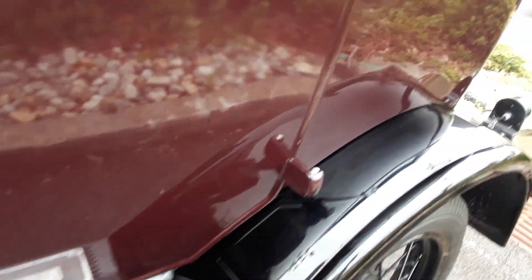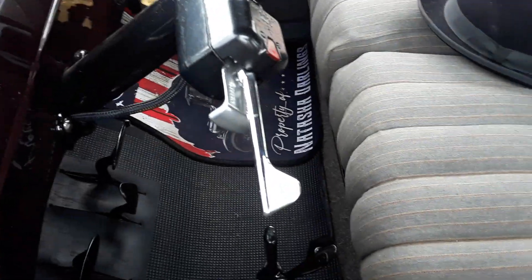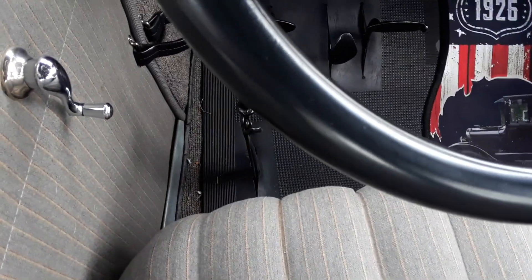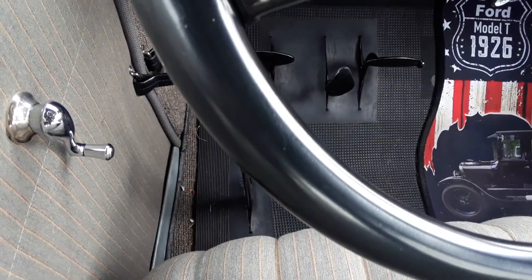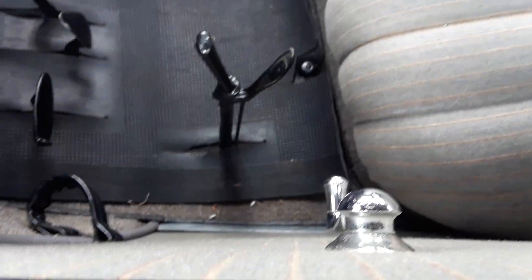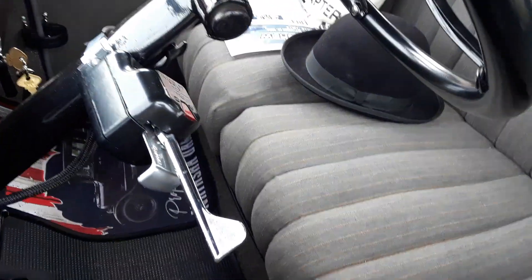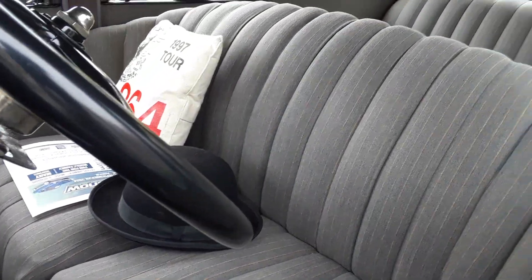This Model T, I guess, would be the current equivalent of an Expedition or an Explorer. It's got three pedals on the floor — one of them is the accelerator, and then one of them is to change gears or something like that. And then this right here, that lever would be the mechanical handbrake. You grab that, and then it has drum brakes.